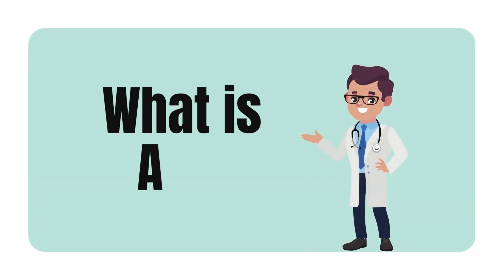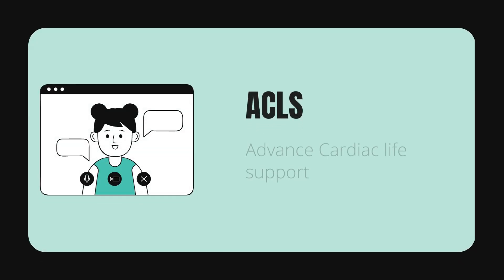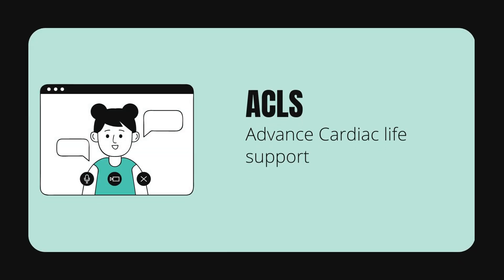So, what is ACLS? ACLS stands for Advanced Cardiac Life Support. It is a set of medical interventions that are performed during life-threatening emergencies, such as cardiac arrest,